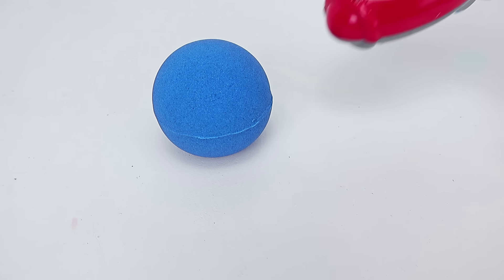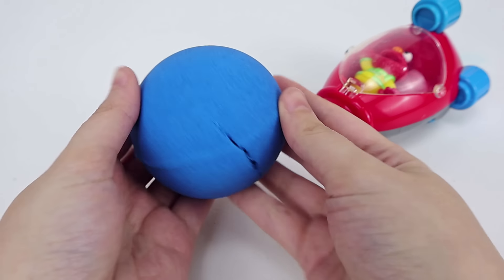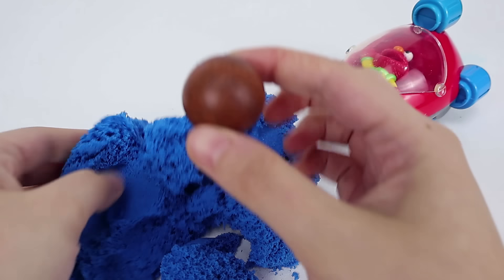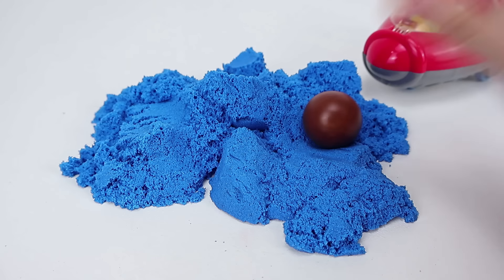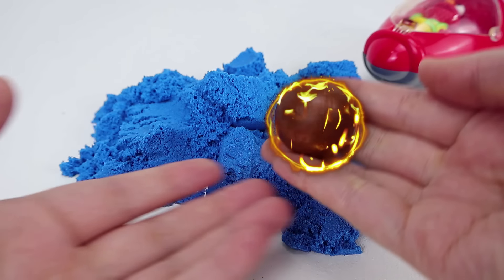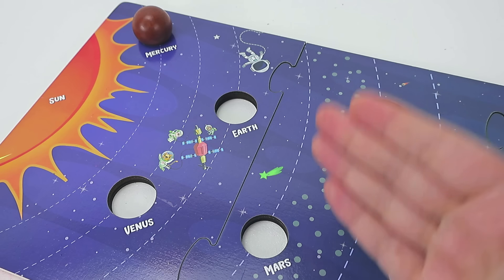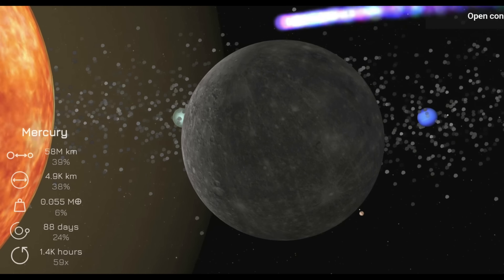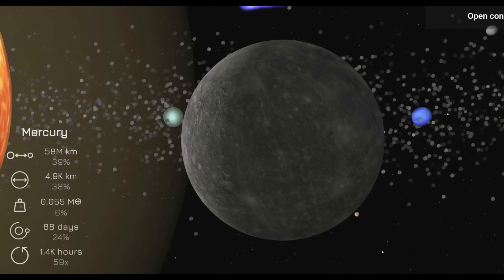There he goes! Elmo crashed into a giant blue ball. Let me see what it is. It's Mercury! Mercury is the first planet closest to the sun. You did it! This planet is really hot! Now let's go to outer space and check out Mercury. Mercury is the smallest planet in our solar system and the nearest to the sun.